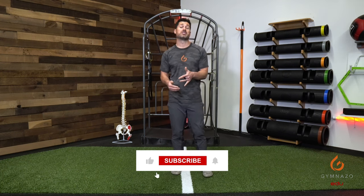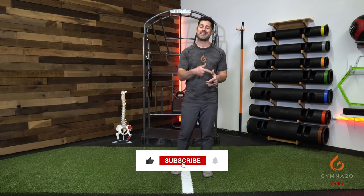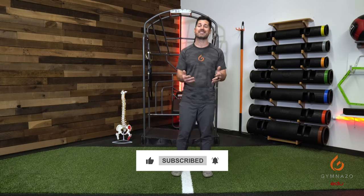Before I get into it, don't forget to subscribe to our channel for new content on tips, tricks, how-tos, stories, and more about all things movement and related training every single week.